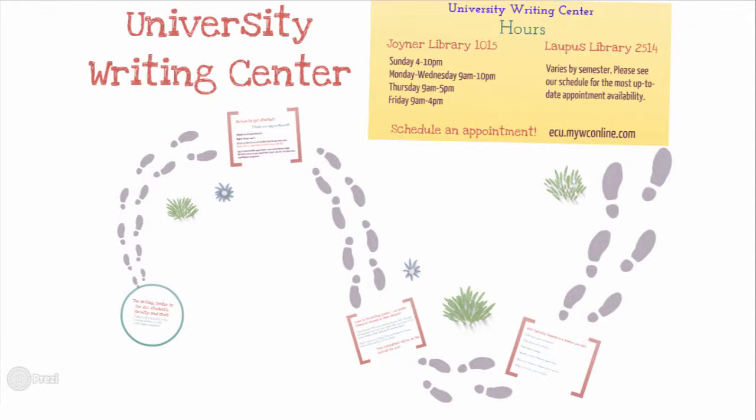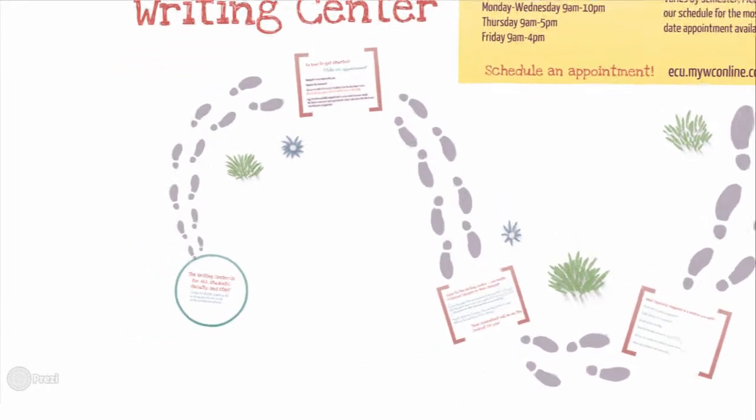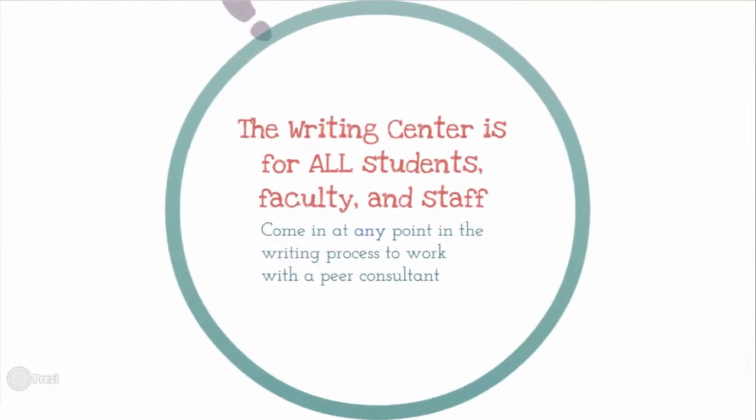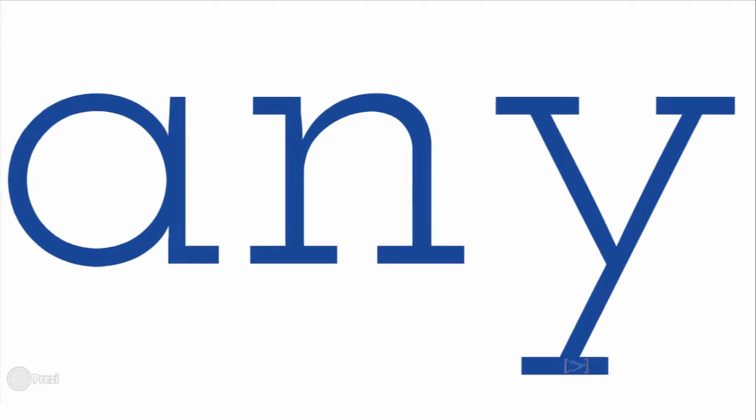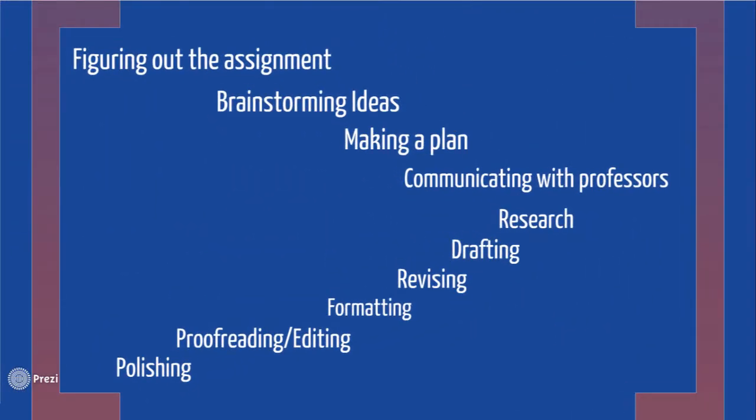Hello and welcome to our introduction to the University Writing Center. The Writing Center is open to all students, faculty, and staff here at ECU to support writers in their work. Writers are able to come in for support on any point in the writing process — from help figuring out where to begin with an assignment, brainstorming, research, and planning, to drafting, revising, and polishing. You do not have to bring in a completed paper in order to work with a consultant. We are able to support you in any part of the writing process and in any format or style that you might need to be writing in.